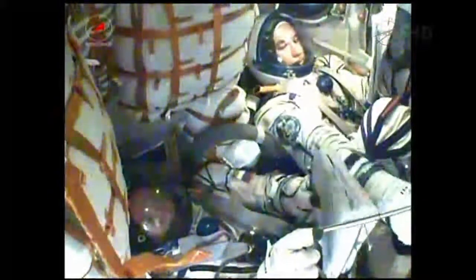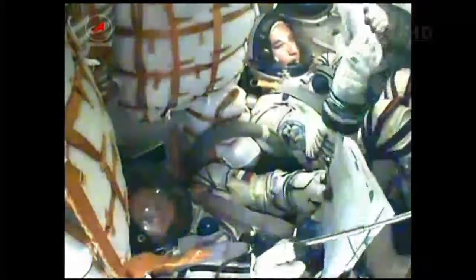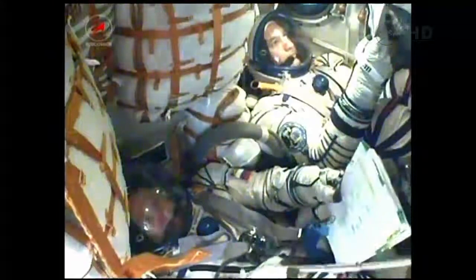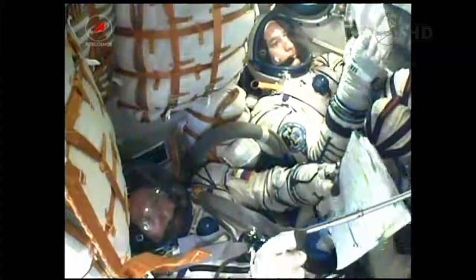Visiting Vehicle Officer here in Mission Control reports to Flight Director Royce Renfrew that third stage separation has been confirmed. Soyuz capsule and crew inside are now safely in orbit and the spacecraft is automatically executing its preprogrammed commands to deploy the antennas and solar arrays.